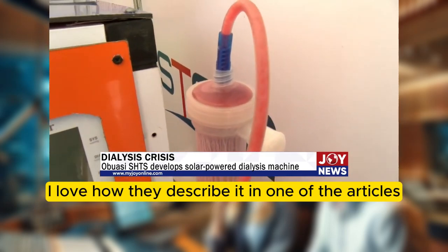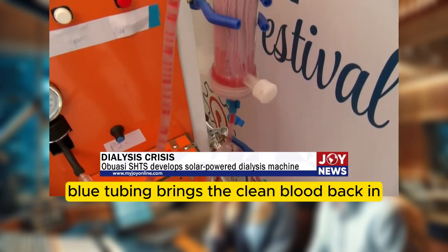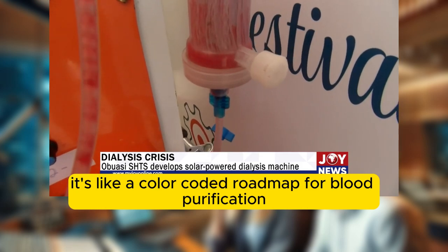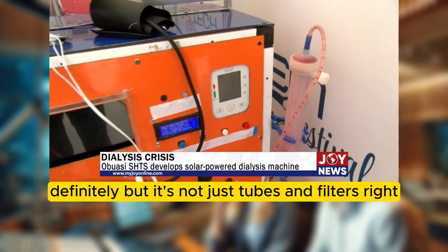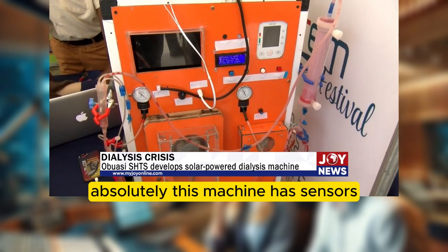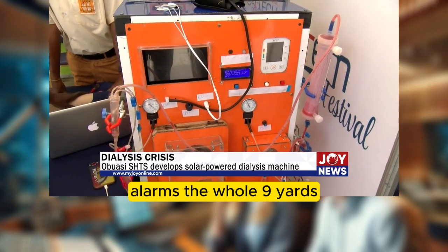As one article describes it: red tubing carries the contaminated blood out, blue tubing brings the clean blood back in — a color-coded roadmap for blood purification. But it's not just tubes and filters. There's serious tech involved too. The machine has sensors and alarms — safety first. It constantly monitors blood pressure, temperature, and even the patient's heart rhythm with an EKG.